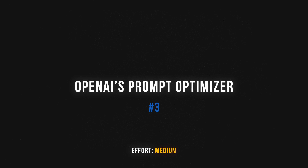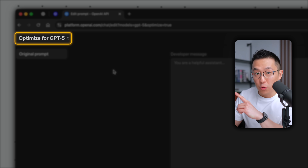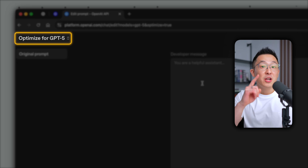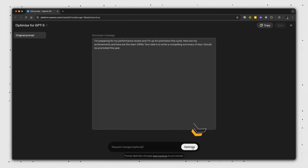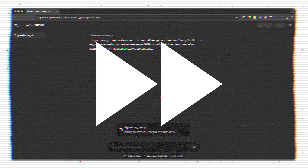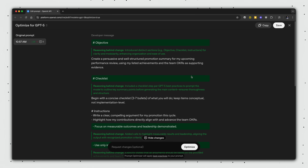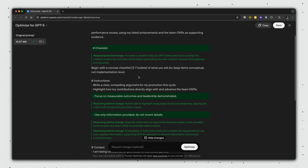95% of users don't know OpenAI has an official prompt optimizer tool that rewrites our prompts for GPT5. Here's how it works: I paste a prompt designed to help me prepare for my next performance review, click optimize, wait a minute or so, and not only do I get an optimized prompt, but I can also click to review the rationale behind each change, which teaches me to write better GPT5 prompts myself.